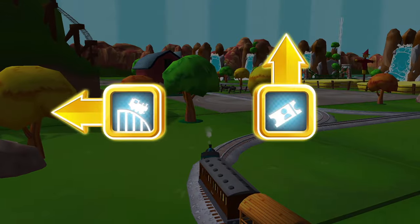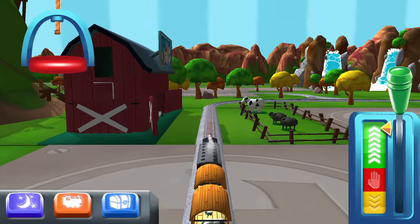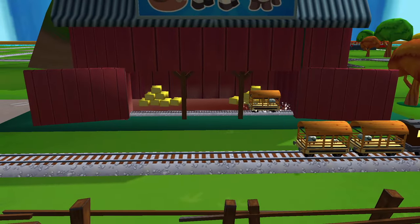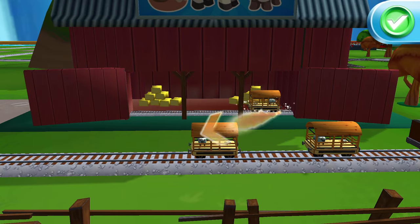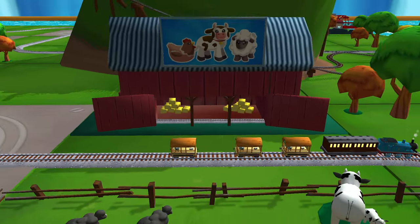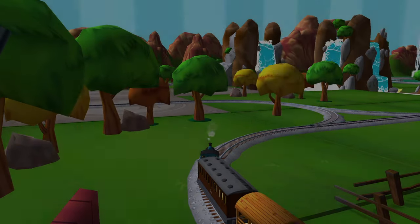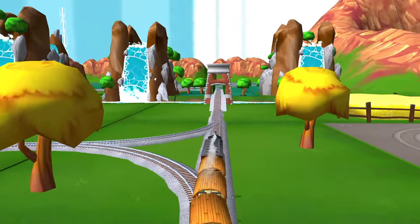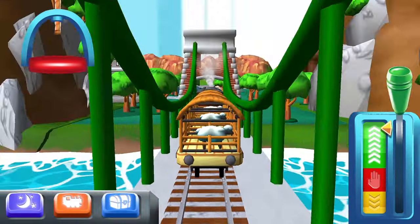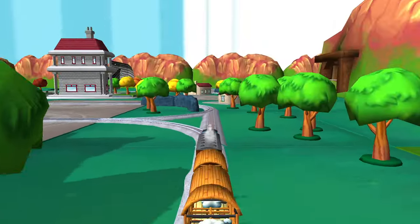Left leads to — next stop, Crazy Coaster Mountain! A new wagon! Your engine would love to pull that. That's the way! Where should we go next? Forward leads to — we're almost at the town square.